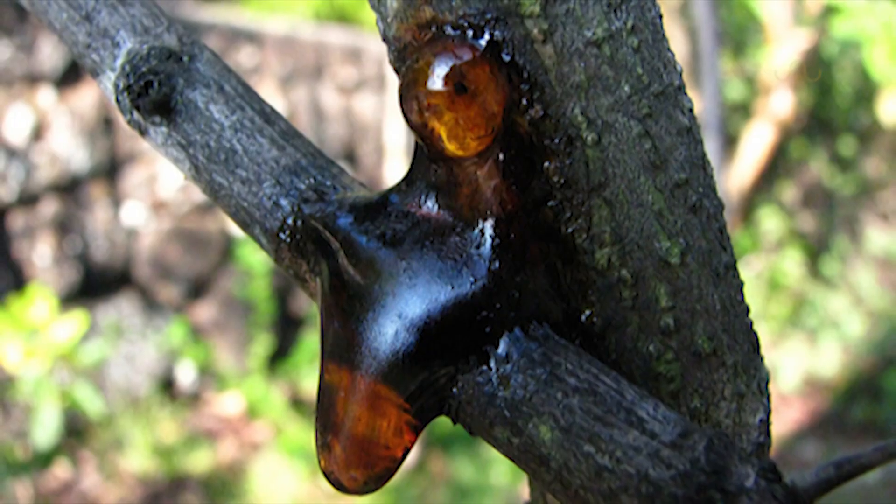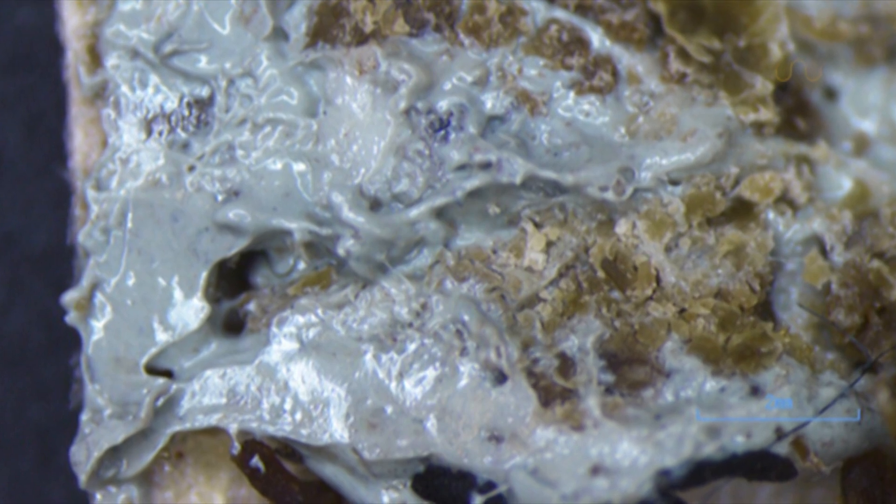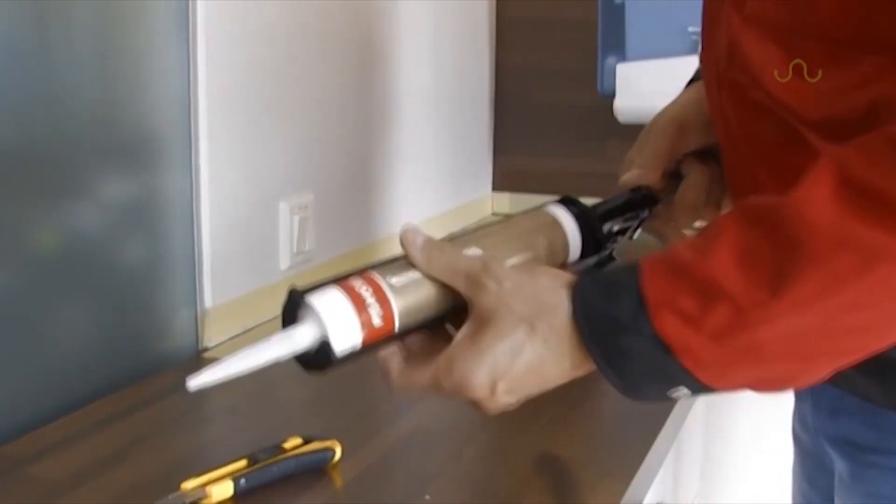In place of natural resins like sap, the nest cells of one species were found to have the kind of polyurethane-based sealants that are applied to the outsides of buildings, while another species built theirs with fragments of polyethylene-based plastic bags.